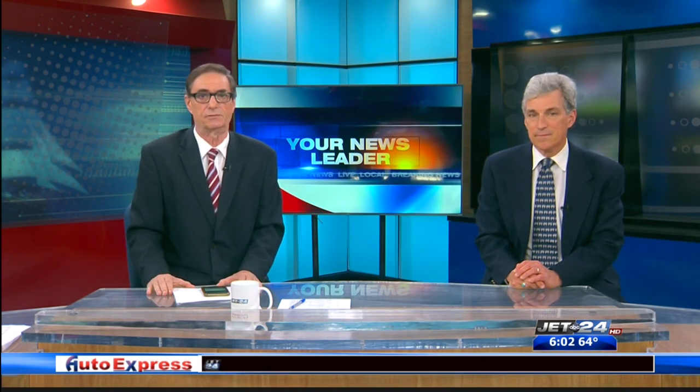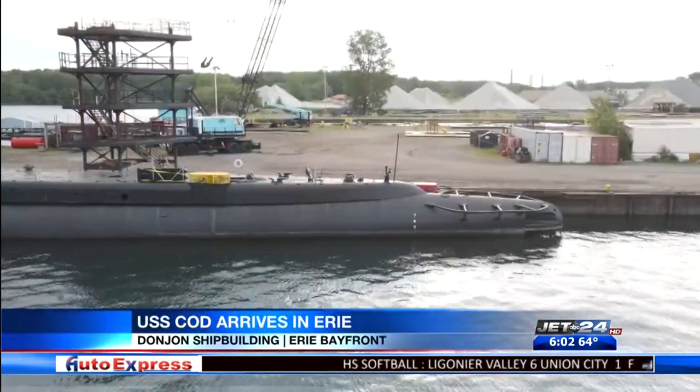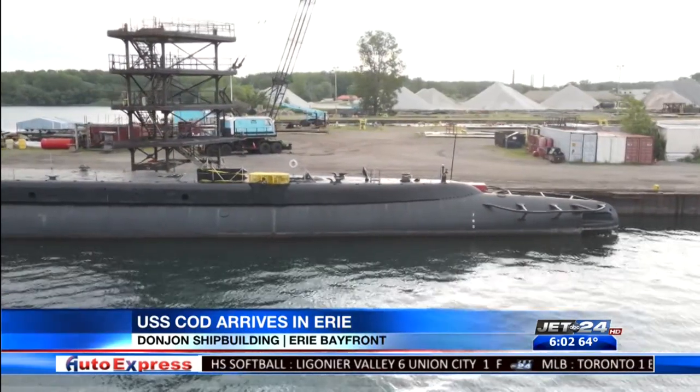Beginning with the news, the World War Two submarine USS Cod is spending its first night on the Bayfront. The Cod arrived at Don John early Monday morning after a trip from Cleveland that lasted about 14 hours.